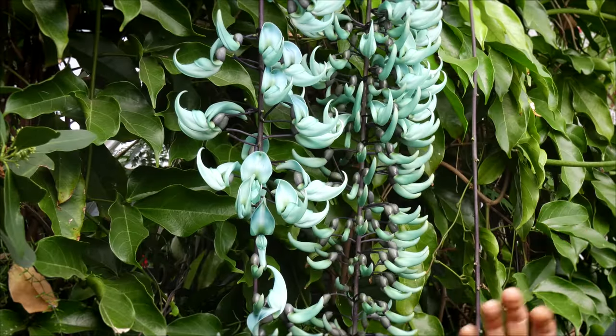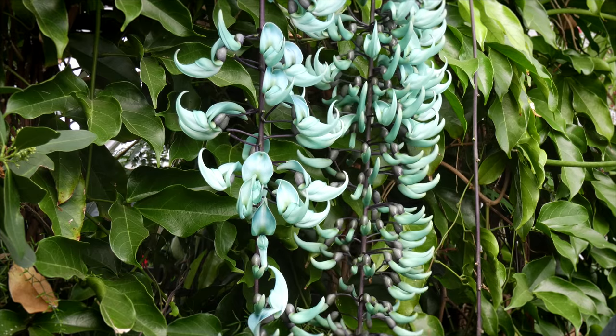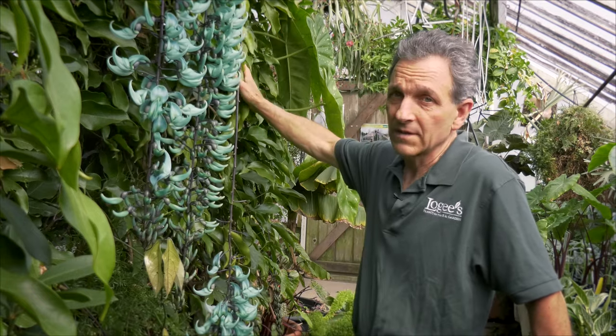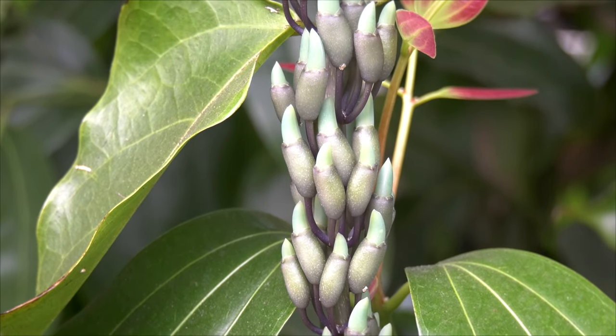The blooming cycle is actually somewhat of a mystery because we have some years when it's very heavy and other years when it's quite light. This is a heavy year — we have about 20 flower spikes that have come on this vine right here, which takes up a good quarter of the greenhouse.